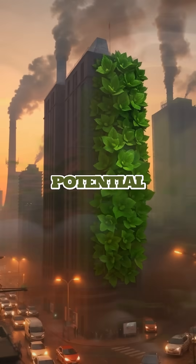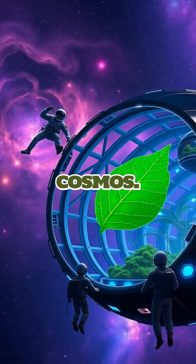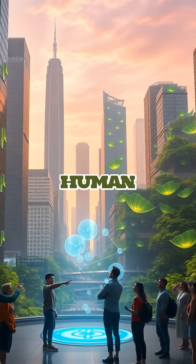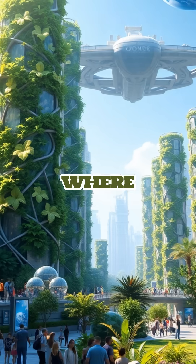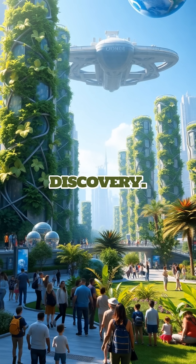This innovation holds the potential to transform not only how we live on Earth but also how we explore the cosmos. The fusion of nature and technology in these synthetic leaves represents a bold leap toward a future where the boundaries between the natural world and human ingenuity blur. As we teeter on the brink of ecological challenges in space exploration, this invention provides a glimpse into a world where humanity adapts and thrives, driven by the limitless possibilities of scientific discovery.